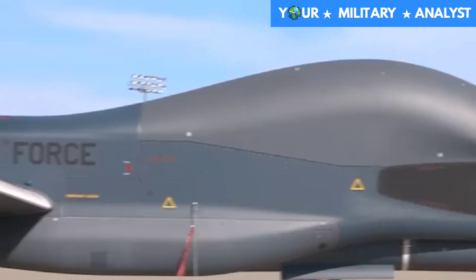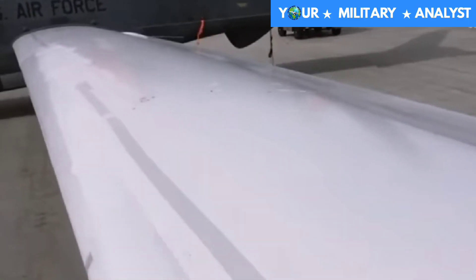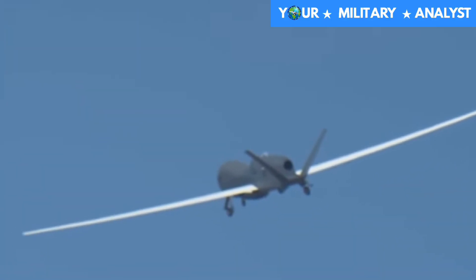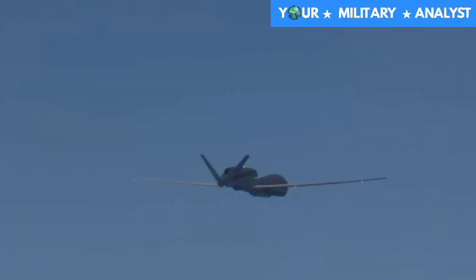The Northrop Grumman RQ-4 Global Hawk is a high-altitude, remotely piloted surveillance aircraft of the 1990s to 2020s, operated by the United States Air Force. It is used as a high-altitude long endurance platform, covering the spectrum of intelligence collection capability to support forces in worldwide military operations.